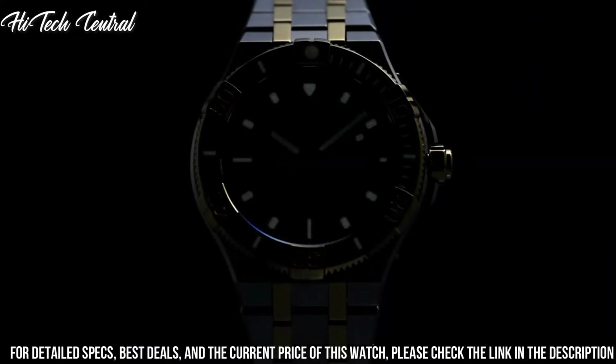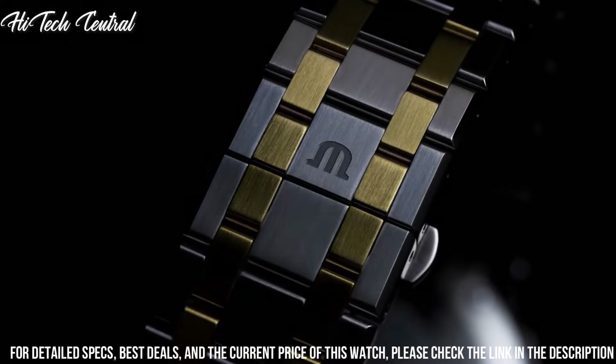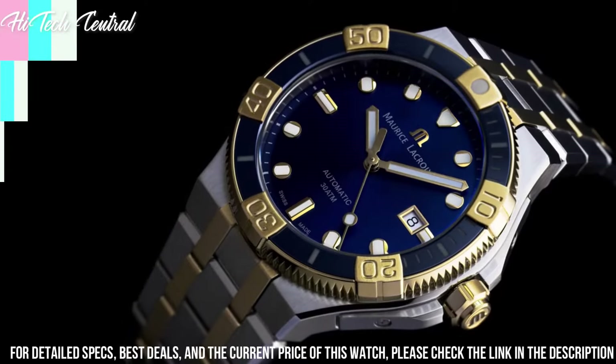Buckle clasp, water resistant at 50 meters (165 feet). Functions: date, hour, minute, second. Dress watch style.